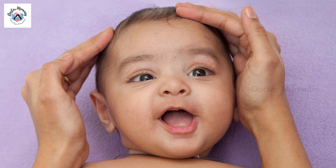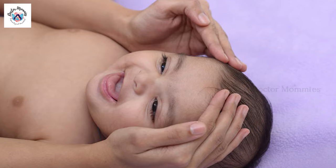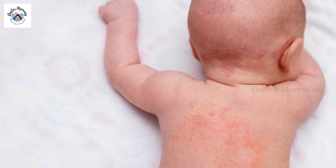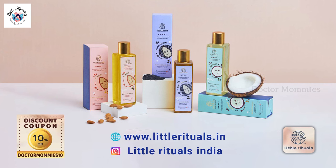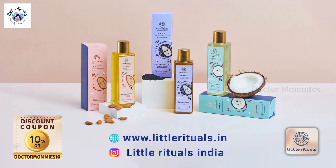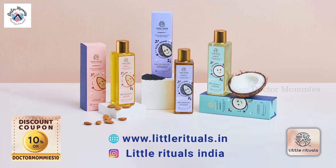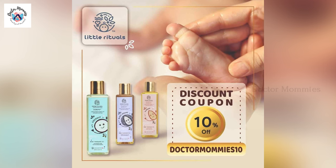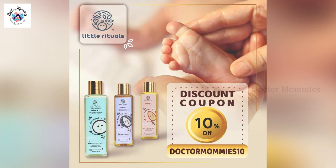These oils are not just for daily massage or hair oil massage. You will also find benefits for skin allergies, rashes, and healing properties. You can also mention their website and use a coupon code to get a discount when you purchase.